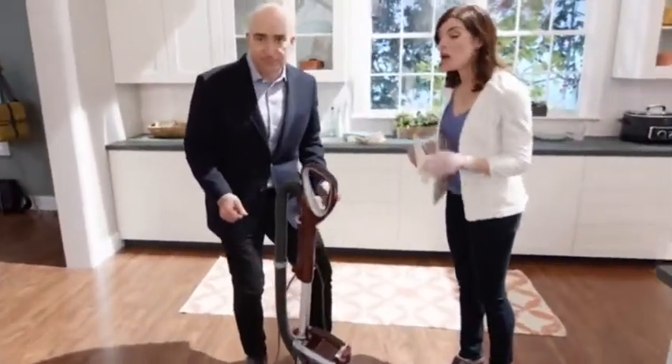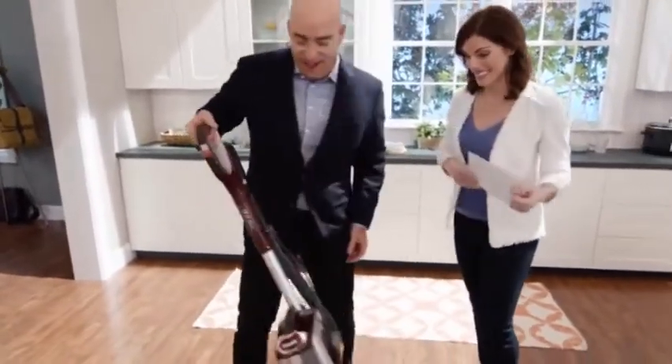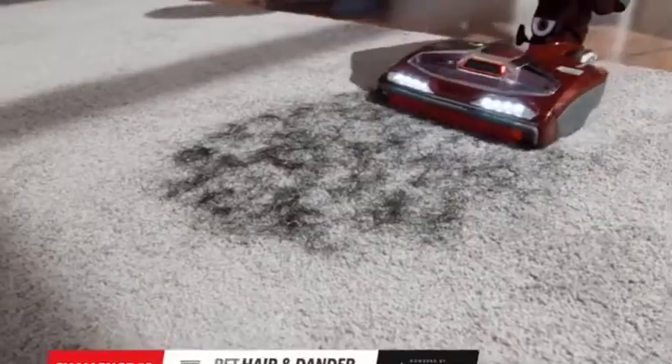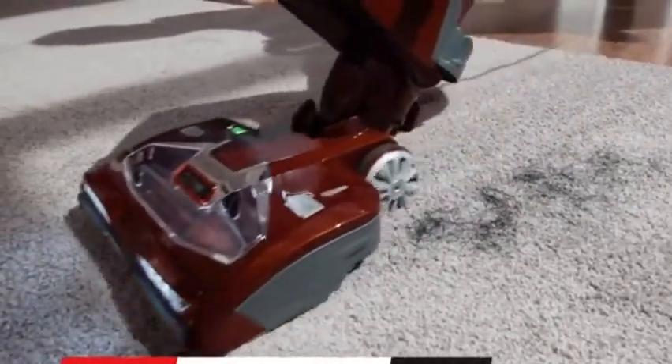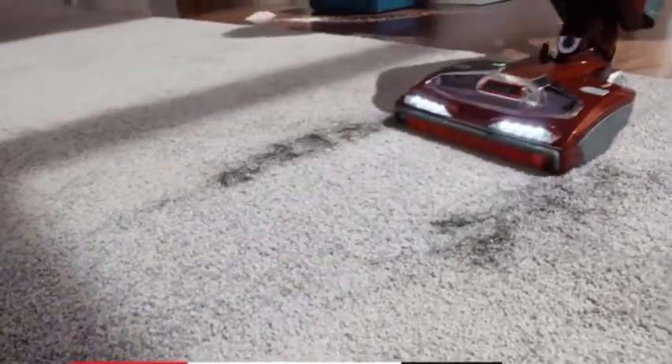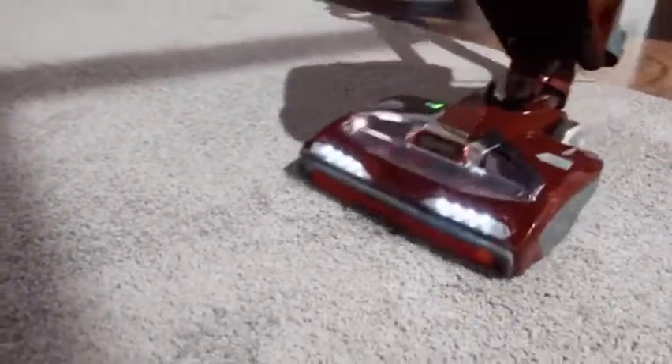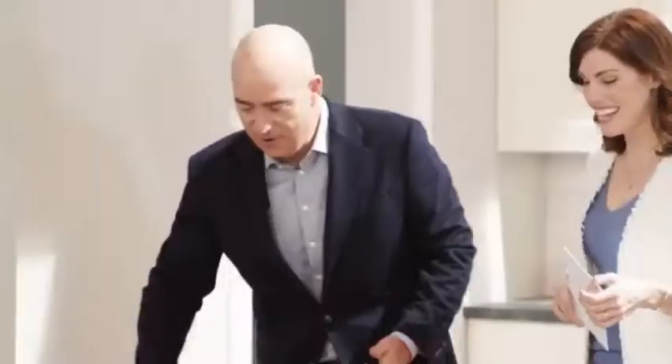The next challenge is picking up pet hair and dander from carpets. Because we have the two brush rolls, we're picking up not only the pet hair, but also the deep-down dirt inside — the allergens, the dust.